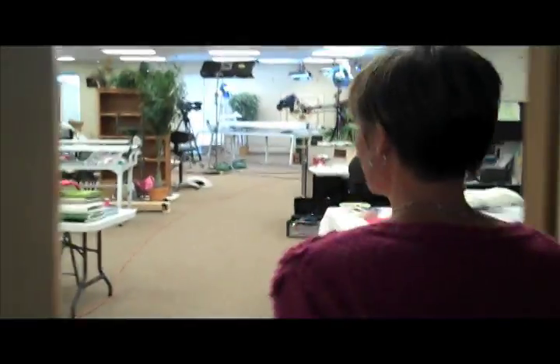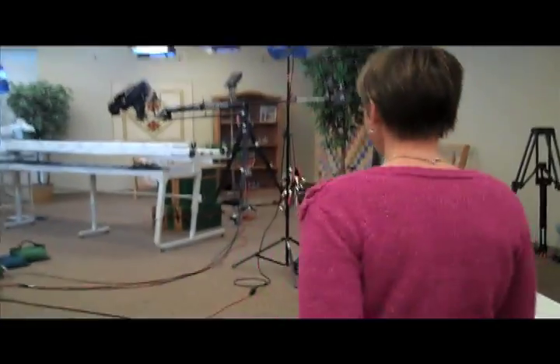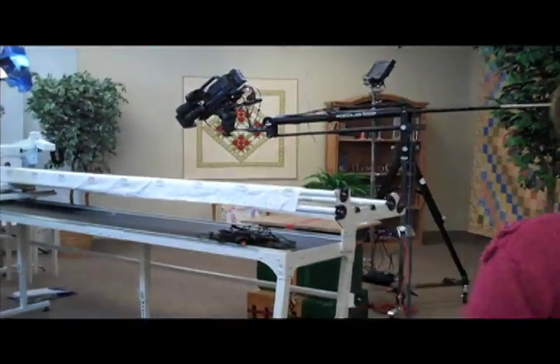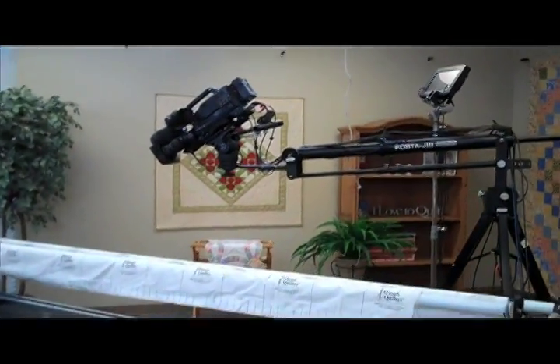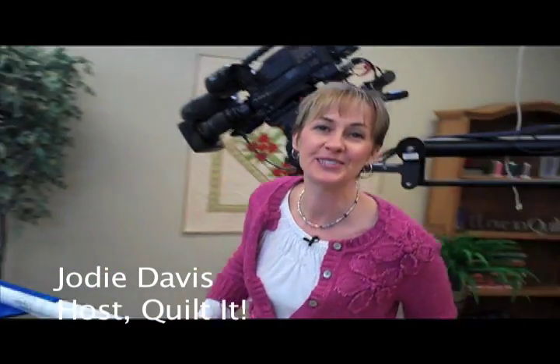This is our camera guy holding the camera. This is an education room and they usually have something like seventeen long arms set up, but we're using a corner back here to do our shooting. And here's our set. Welcome to Quilt It! The Long Arm Quilting Show!